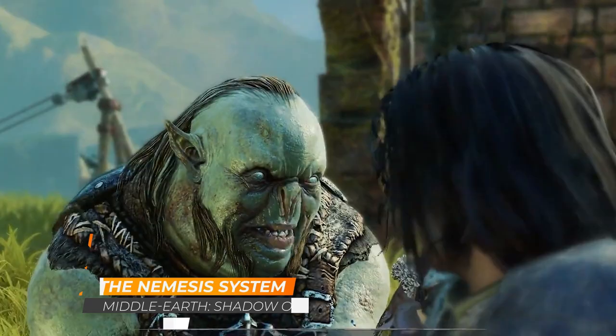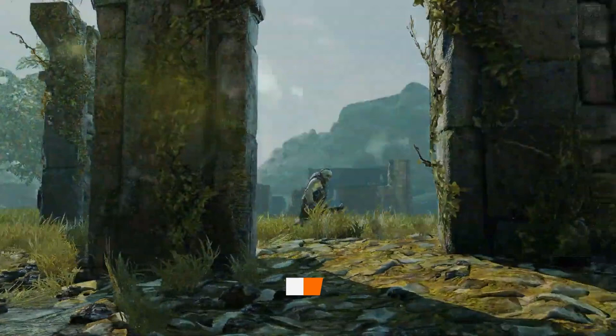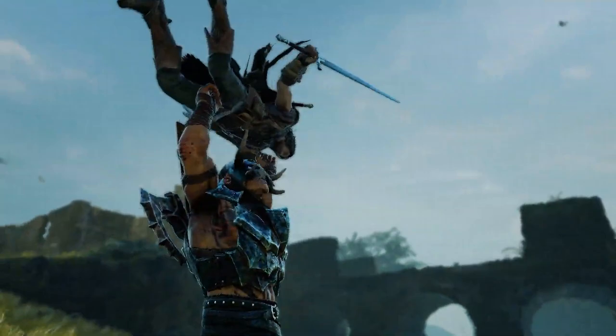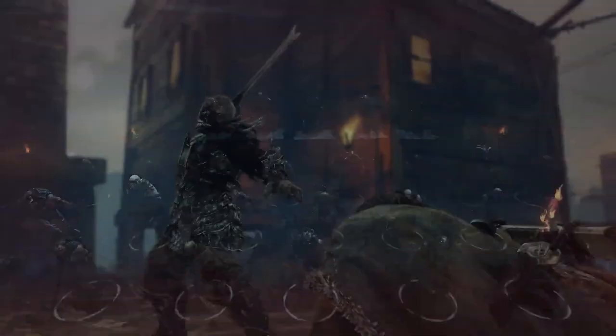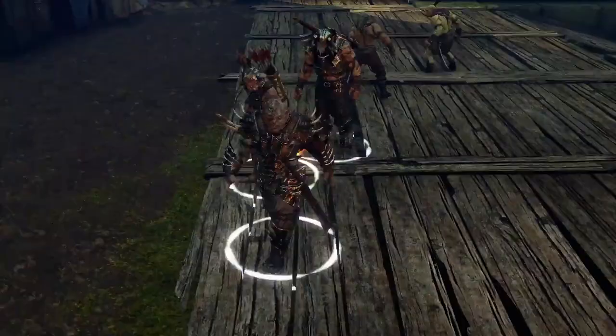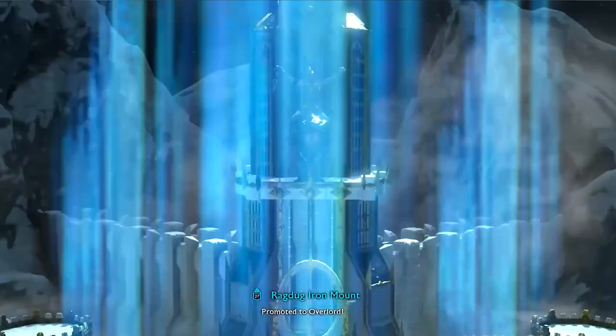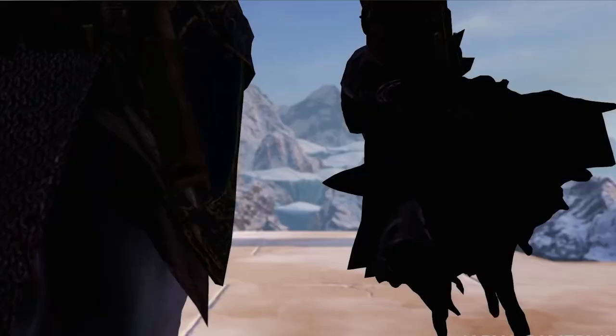The Nemesis system, introduced in Middle-earth's Shadow of Mordor and later refined in Shadow of War, put a refreshing and innovative spin on procedurally generated enemies. Instead of fighting nameless, carbon-copy foes, Shadow of Mordor pits you against various different members of orc society, and each and every one is unique to your playthrough. With their own names and ranks, every orc you come across will remember your encounters to add more depth to the action. It quickly became a huge selling point and trademark feature of Monolith's action RPG series.